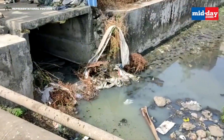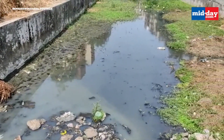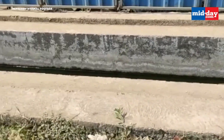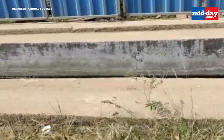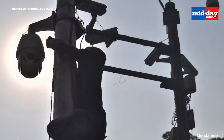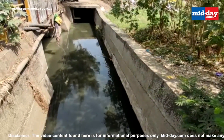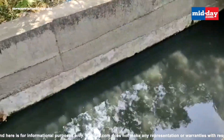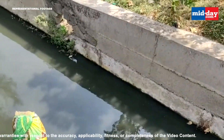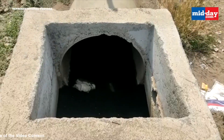An assessment report will be prepared and repair and cleaning work will be done accordingly, said civic officials. The CCTV cameras will help solve issues that couldn't have been done manually. The cameras, with the capability to rotate 360 degrees, will be released into the manholes through a crawler and will move ahead inside the drains automatically.